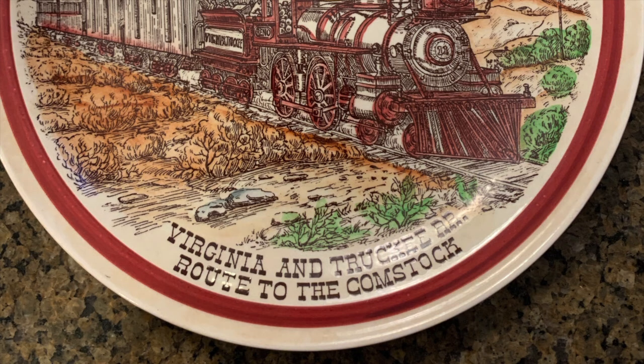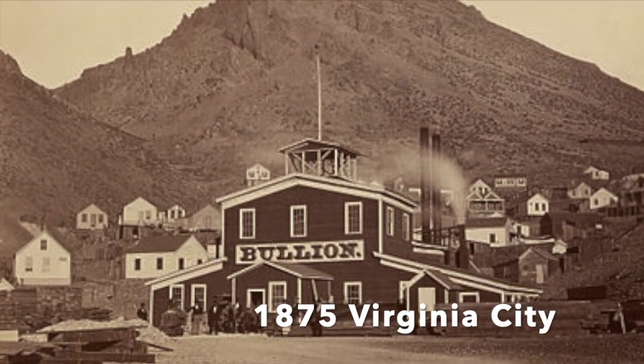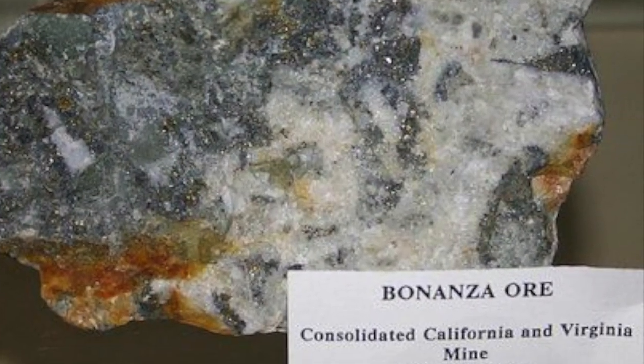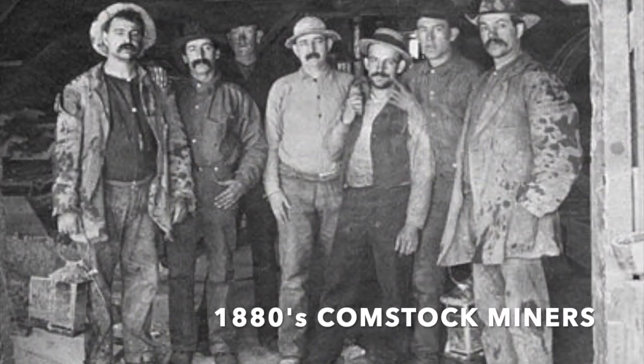But what was the Comstock? The Comstock refers to the Comstock Lode in Virginia City, Nevada. This silver bonanza was known as the richest silver mine in American history and made many miners wealthy, but oddly not Mr. Comstock.